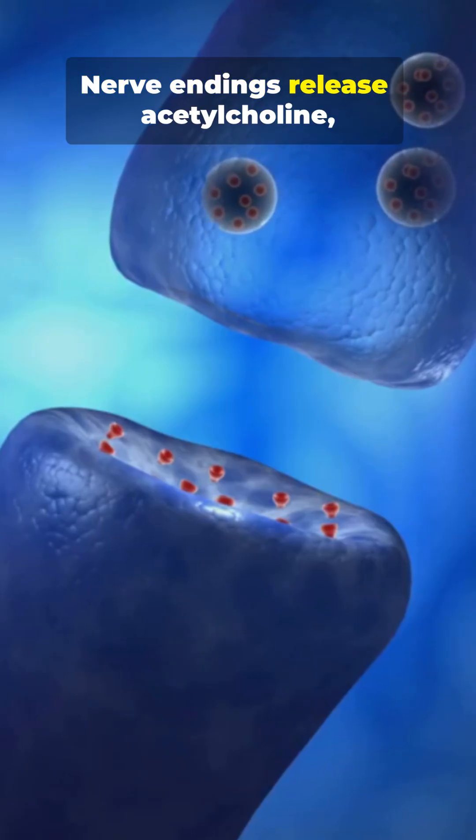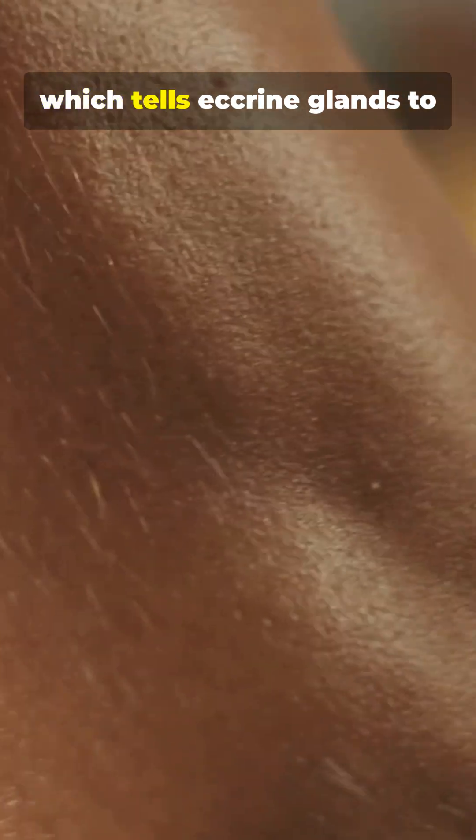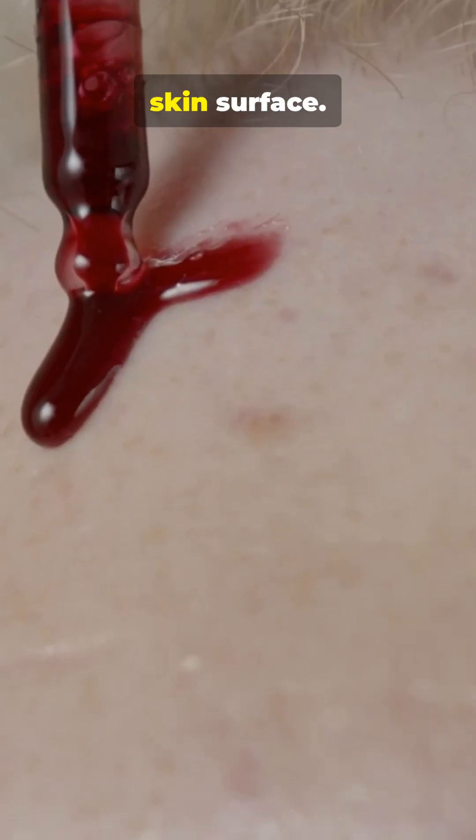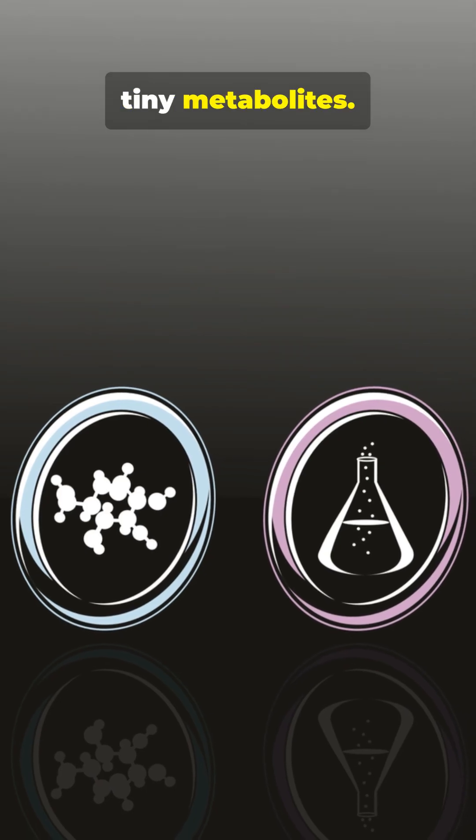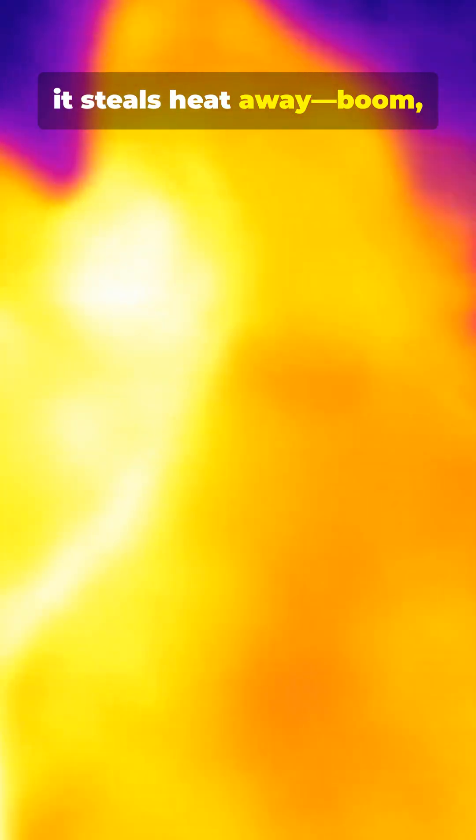Nerve endings release acetylcholine, which tells eccrine glands to pump fluid from the blood onto the skin surface. That fluid is mostly water with a bit of salt and tiny metabolites. When it evaporates, it steals heat away — boom, cooling.